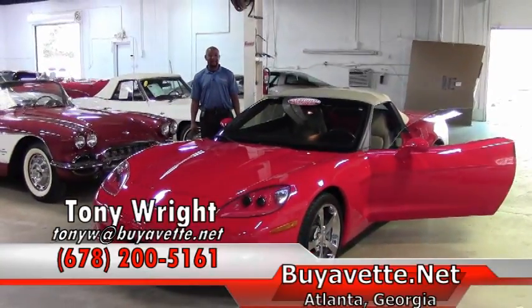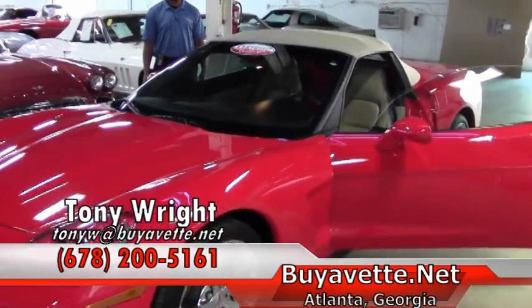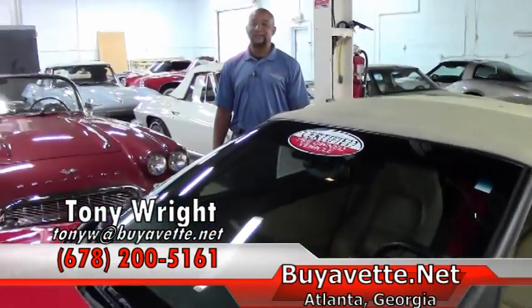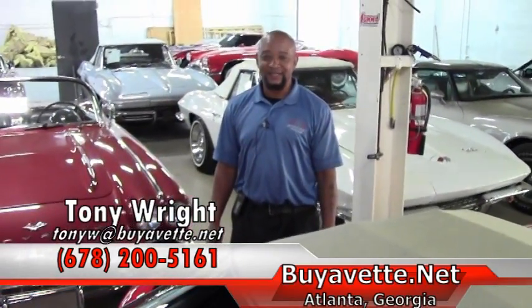With that being said, if you are interested in this beautiful 2010 Corvette 2LT convertible, torch red in color with cashmere top, the price is $34,499. Please give me a call here at 770-414-5552. Thanks and have a great day.